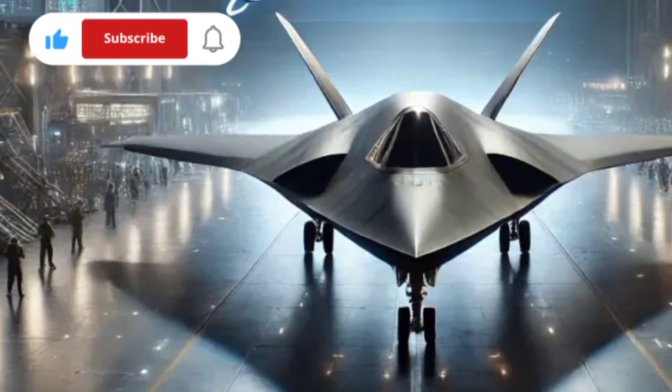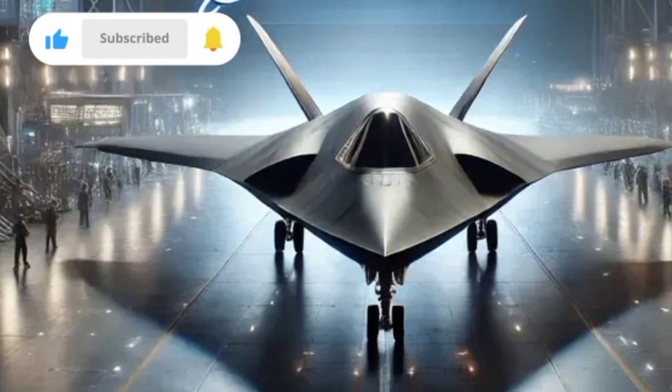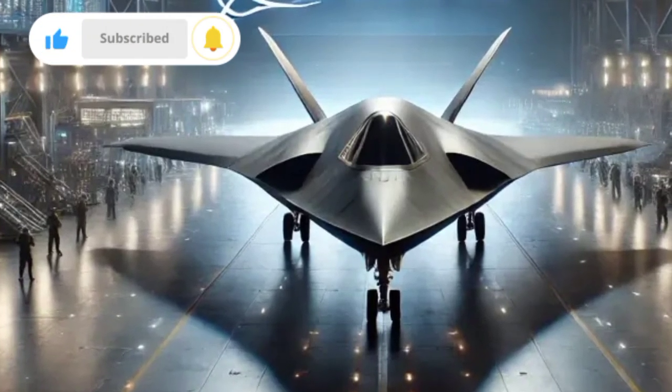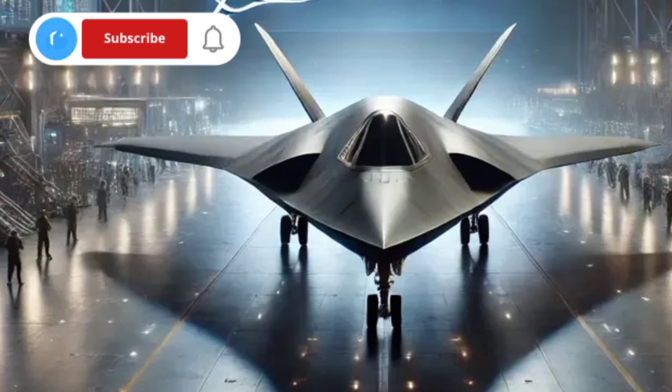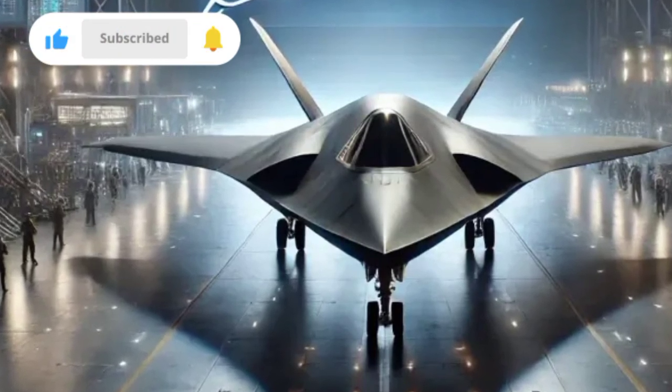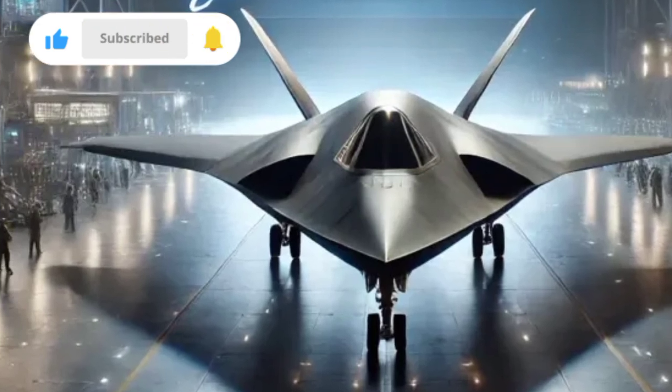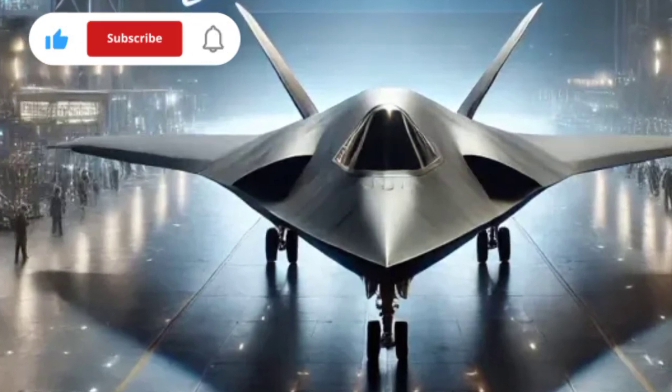Perhaps the most groundbreaking feature is the onboard AI co-pilot, which assists with mission management, threat analysis, and targeting. This system allows pilots to focus on critical decisions while the AI handles data processing, autonomous maneuvers, or support drone coordination.